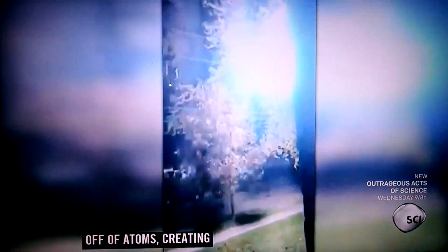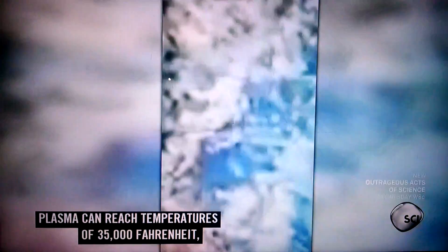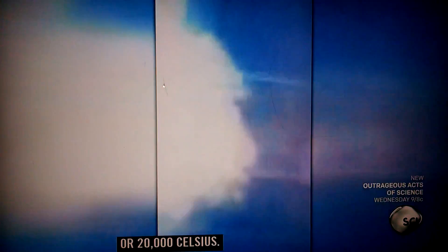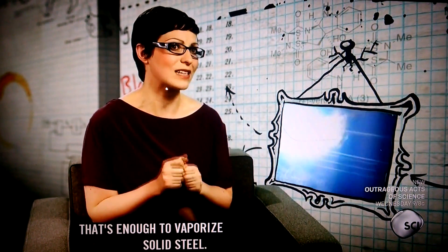So much heat that we actually end up stripping the electrons off of atoms, creating something called a plasma. Plasma can reach temperatures of 35,000 Fahrenheit or 20,000 Celsius — that's enough to vaporize solid steel.